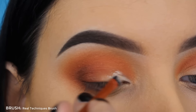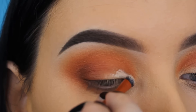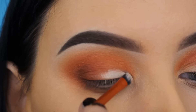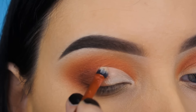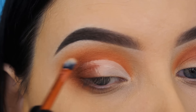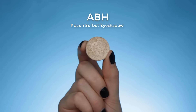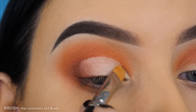Now I'm going in with the Tarte Cosmetics Shape Tape Concealer that I also used underneath the eyes. Today I wanted to try it out on my eyelids — normally I always use the MAC Pro Longwear Concealer, but I felt like this concealer works pretty much the same, so why not try it out.